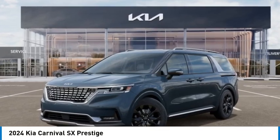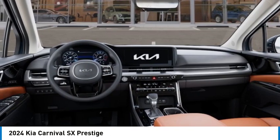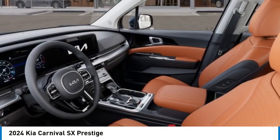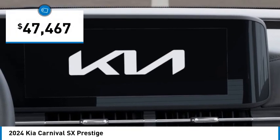Looking for the right vehicle? Today could be your lucky day. This vehicle is equipped with great options and it could be yours. Contact the dealer today, request more information and set up a test drive right away. And it is priced below $50,000.